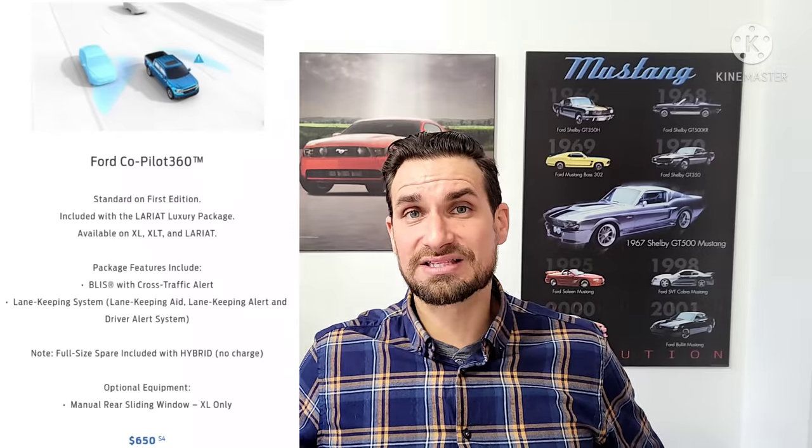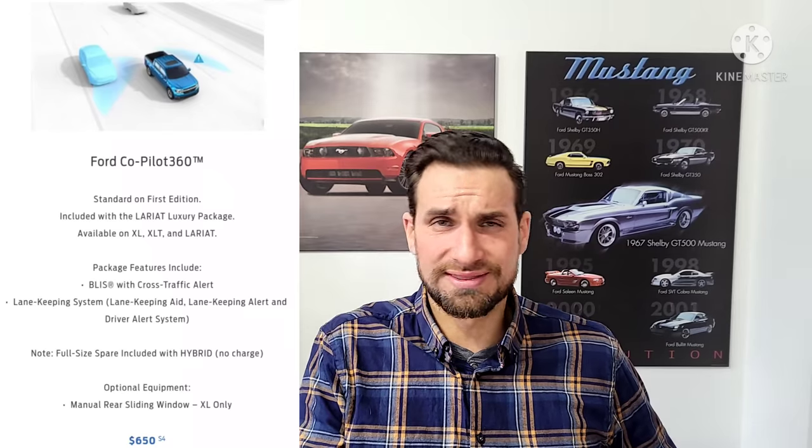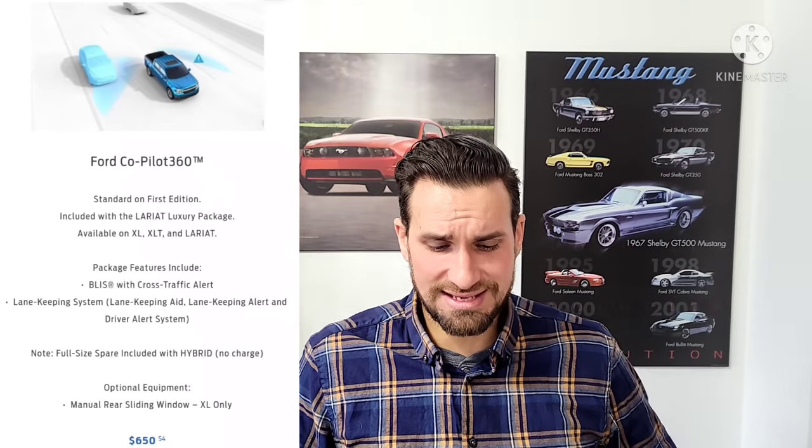The Copilot 360 package — I can't believe how inexpensive it is: $750 Canadian, probably a little less on the US site. It includes a fantastic blind spot detection system in the side mirrors that doesn't scream at you every time someone passes you, unlike some other manufacturers.